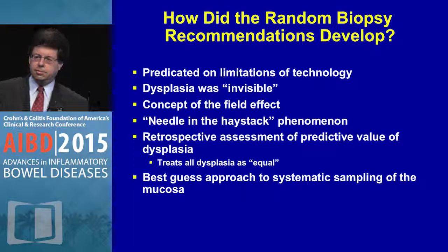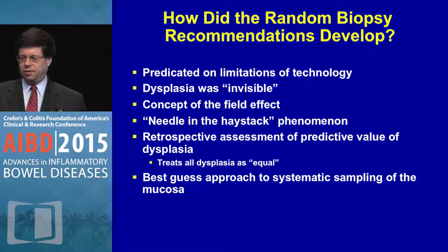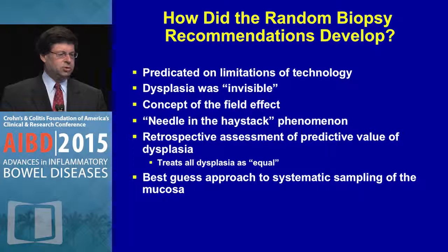Years ago, we started doing random biopsies based on the limitations of technology at the time. Dysplasia was thought to be, quote, invisible. There was a concept of a field defect in the colon — the old needle-in-the-haystack phenomenon. In retrospective assessment of predictive value of dysplasia, we treated all dysplasia as equal, and the best-guess approach to systematic sampling of the mucosa was the premise we went by.